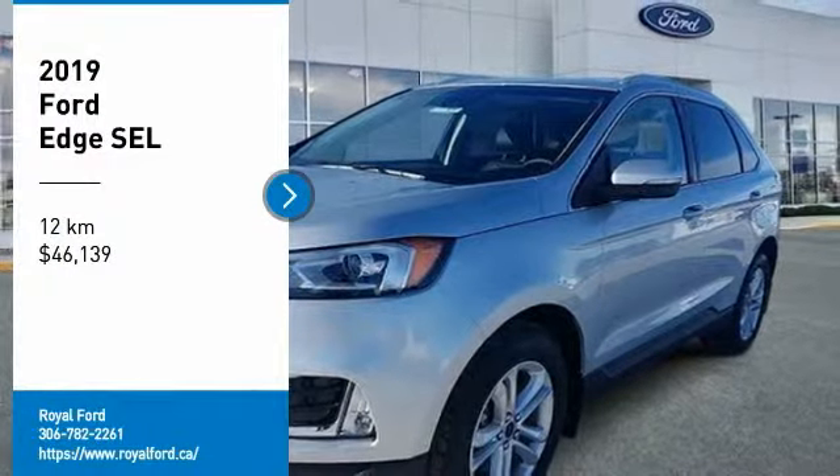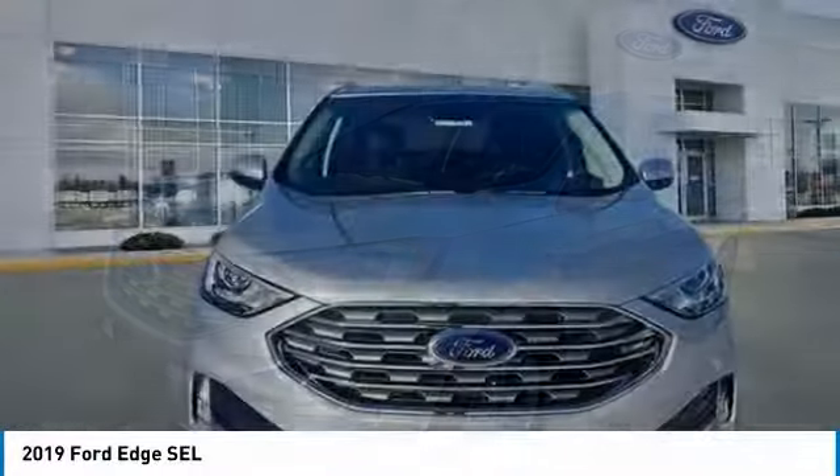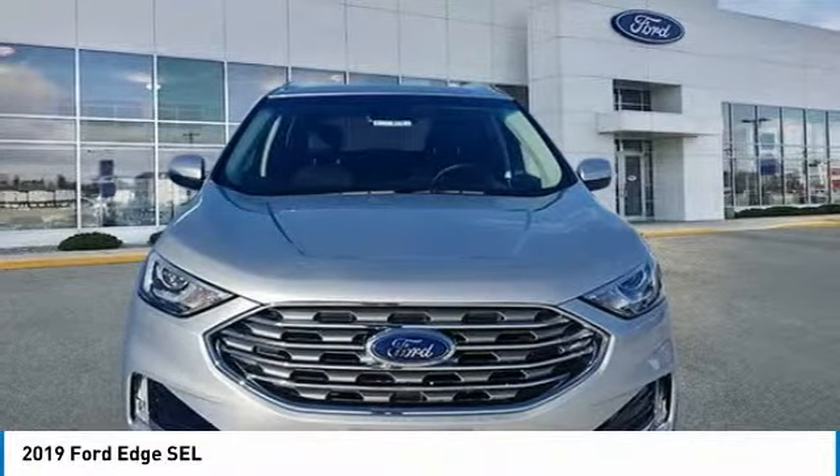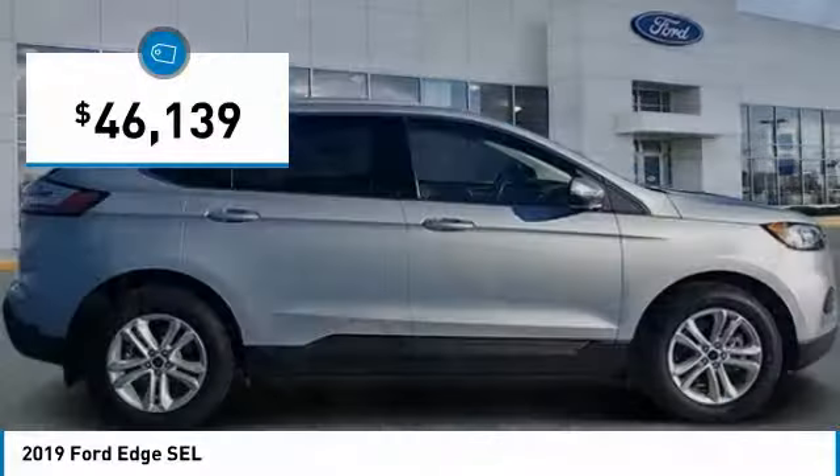Take a ride in the 2019 Edge. Thrills with more power and MPG. Either way, you're in for an exhilarating experience with Ford Edge, and it's priced below $50,000.